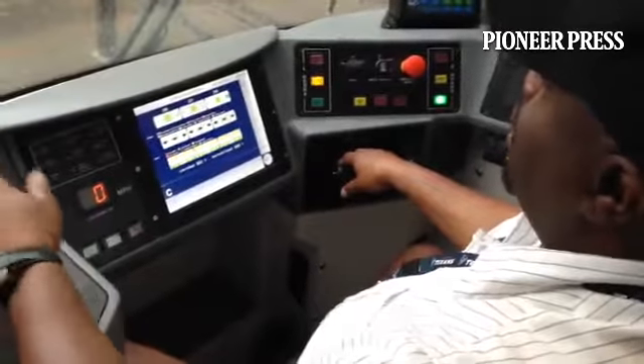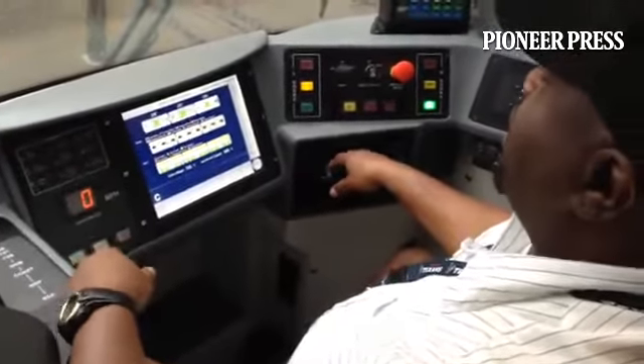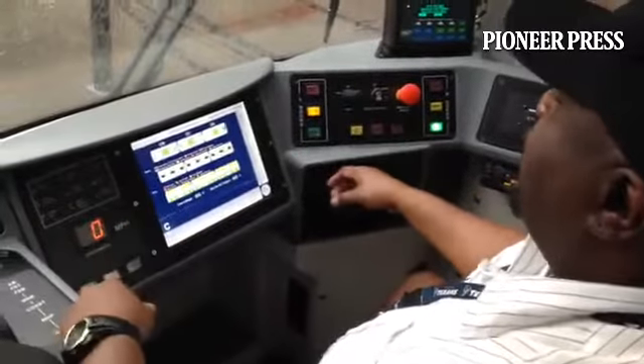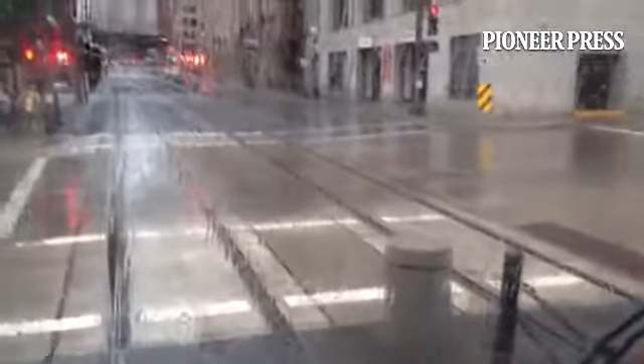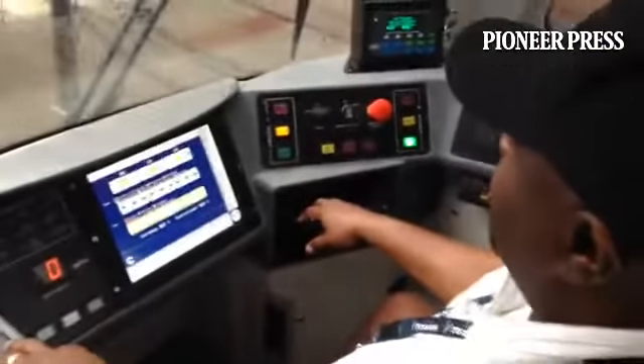You have an emergency brake, like on your car. But when we hit the emergency brake, all those brakes that I explained all come on, and also the train drops sand periodically to give the train some traction.